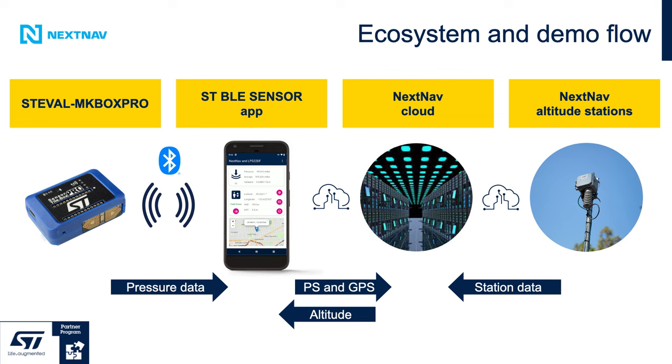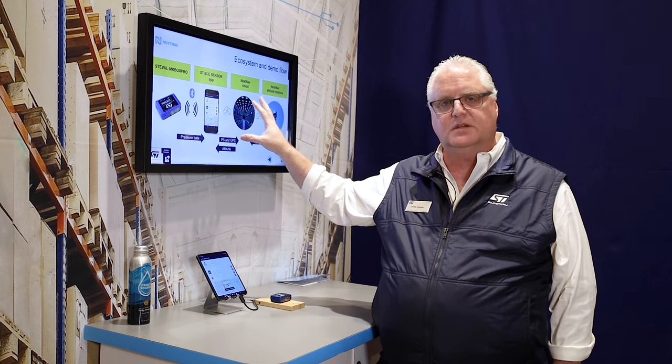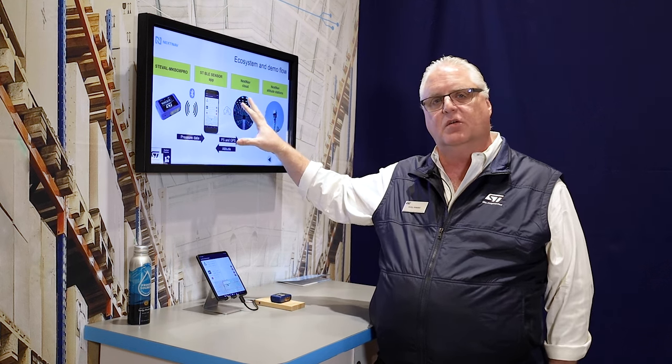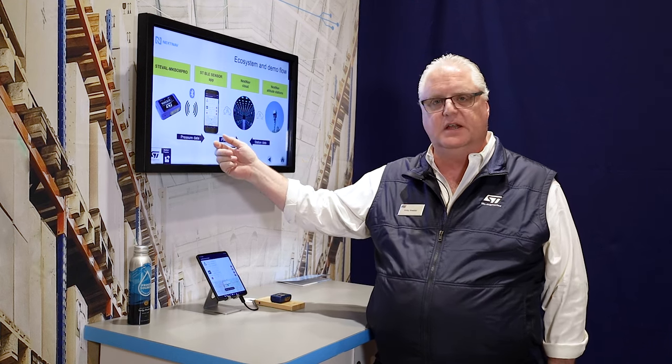The NEXNAV system works by having altitude stations located around the metropolitan area. Those nodes feed pressure sensor versus elevation data to the NEXNAV cloud. At the same time, the SensorTile.Box Pro that we're utilizing today for our demo has the LPS22DF inside. That device sends its pressure data up to the cloud, which correlates that data with the data already mapped from the NEXNAV sensors and sends elevation data back to the node.